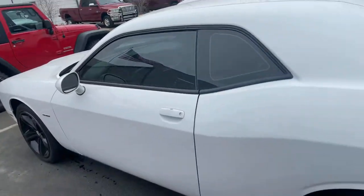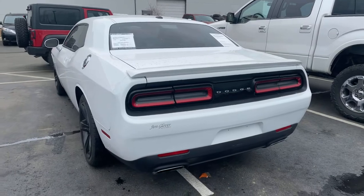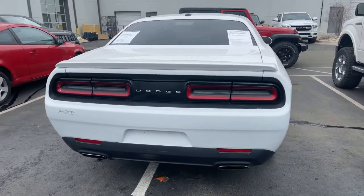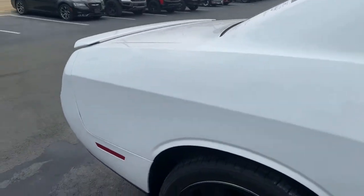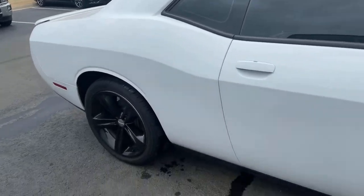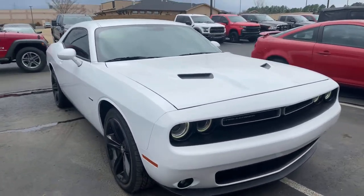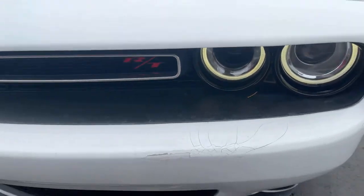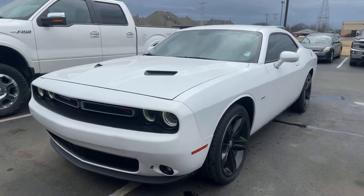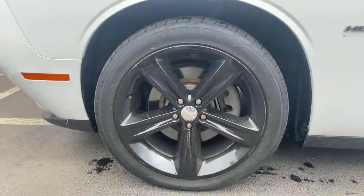I'll show you the exterior as well. Back end looks just fine. On the front it looks like there is a little nick here — I'll just be honest, it's chipping away just a bit, but that is why it's priced aggressively. Other than that everything looks fine. Tires are okay, wheels look fine — I'll show you all four wheels.